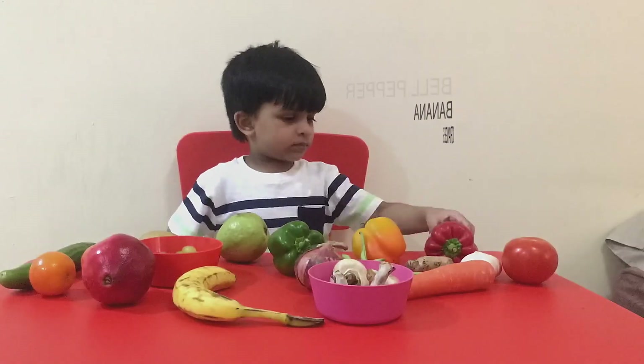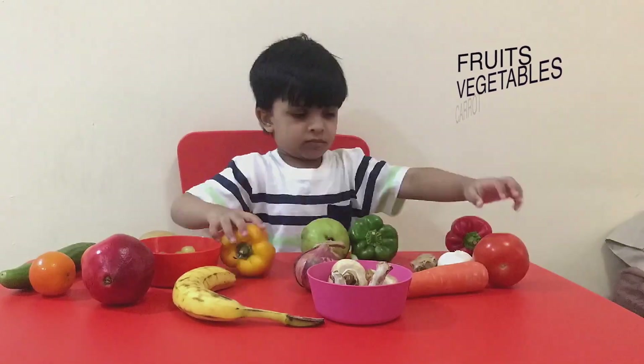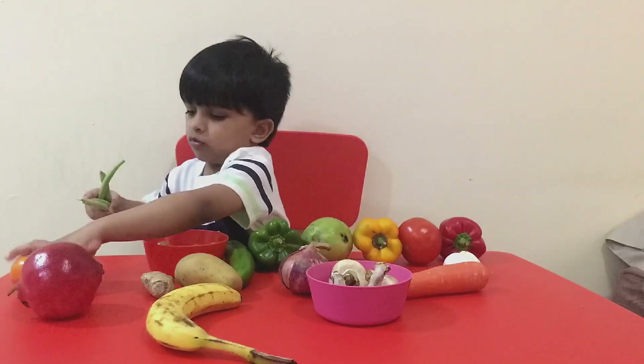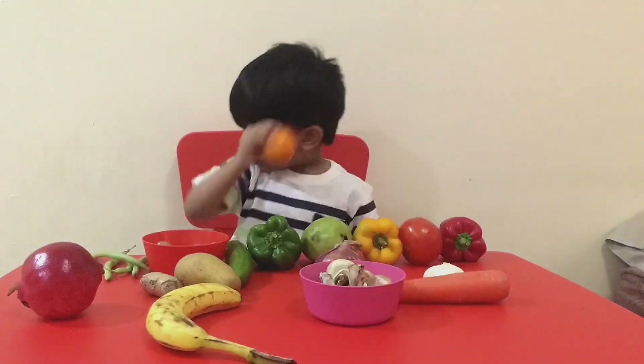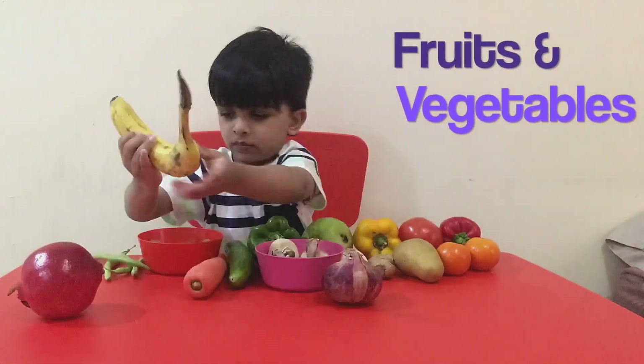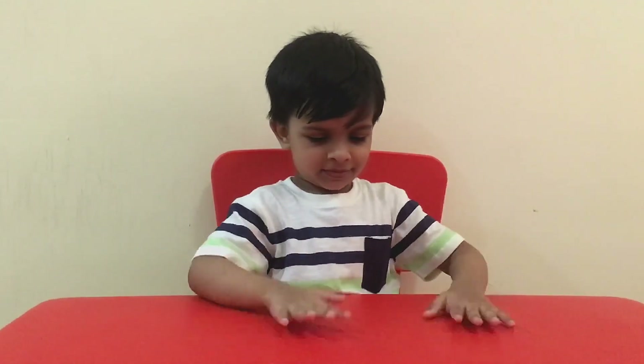Hello! Hi, Leo. Wow. I love fruits and vegetables - I'm a bit heavy. Yes, do you love fruits and vegetables? Mango, I love mango.